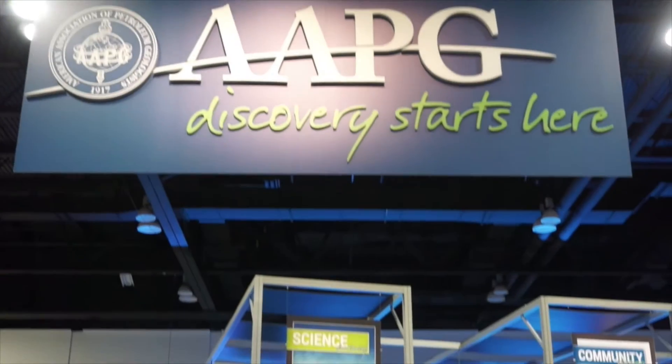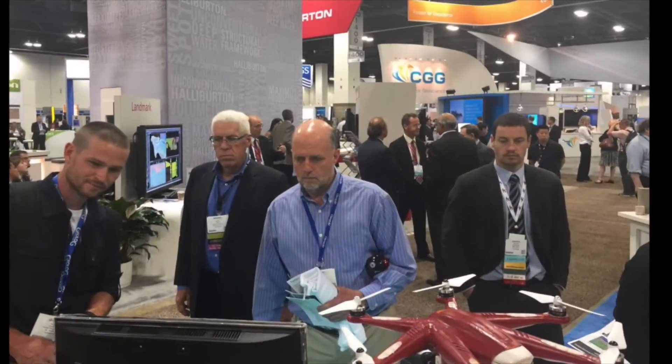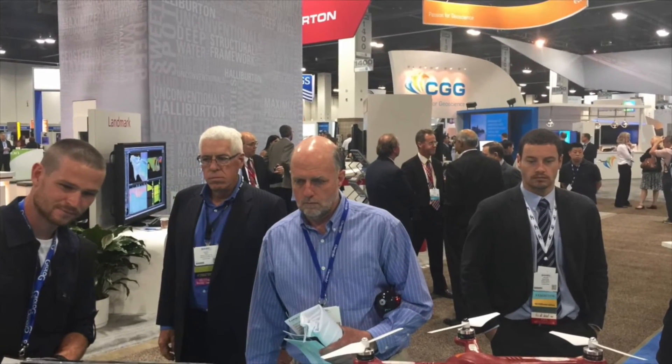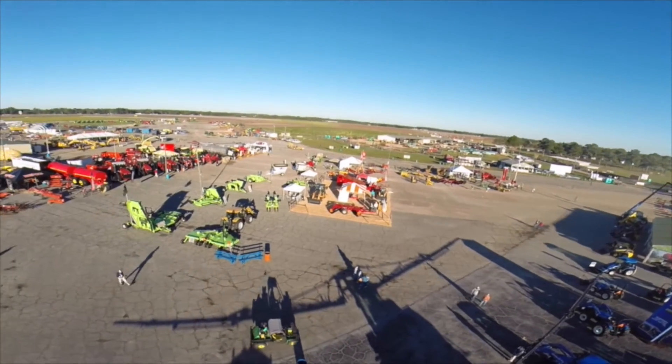It is often underestimated the level of experience needed to operate this complex technology. When looking for a drone company, don't settle for poorly written manuals and guesswork. Make the reliable choice — a company like TopGAN.